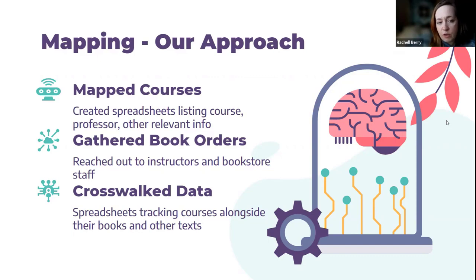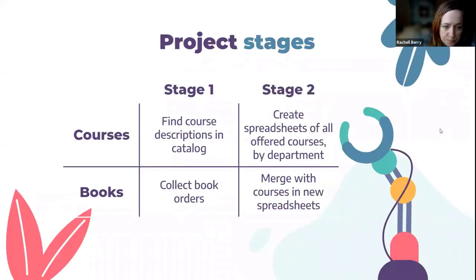While creating these spreadsheets, we're keeping in mind that we'll want to cross-reference them so we can crosswalk the data from the two sets for tracking OER in our courses. You don't have to think of this as only a linear process — part of this is trying to see what students see, and they're not always navigating linearly either. We want a visualization of our courses and books to cross-reference. You'll find your course descriptions to make the first set of spreadsheets — I used our course catalog, though some might want to use syllabi. Then you create spreadsheets of all offered courses by department, and the second set is the book orders collected, which will then be merged.